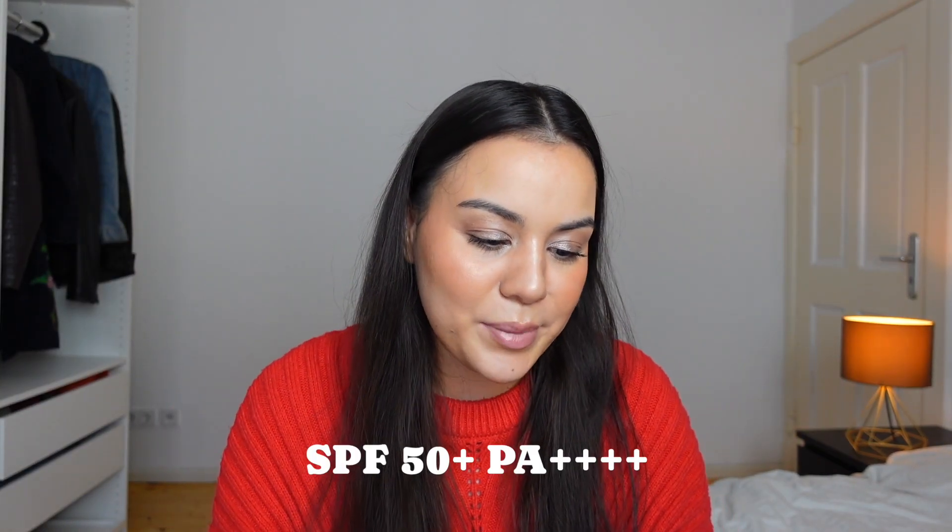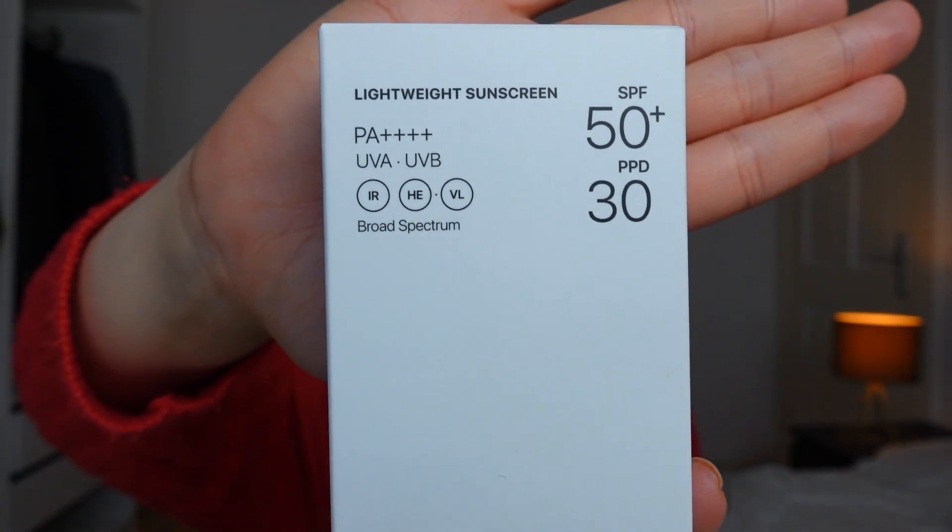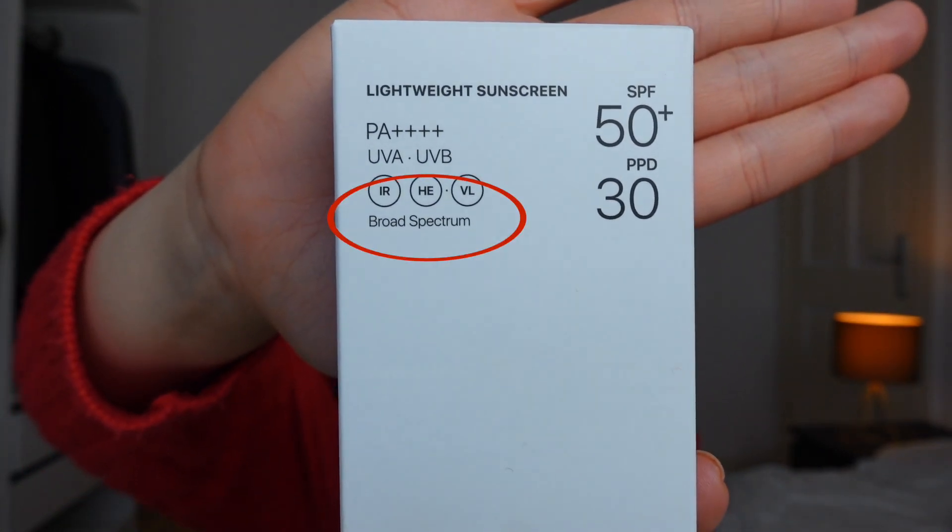This sunscreen is also an SPF 50 plus, PA plus plus plus plus — so it has kind of the same protection level as the other one. It also has protection against IR and HEVL, which means blue light. For those of you who don't know what HEVL and IR mean, let me explain.